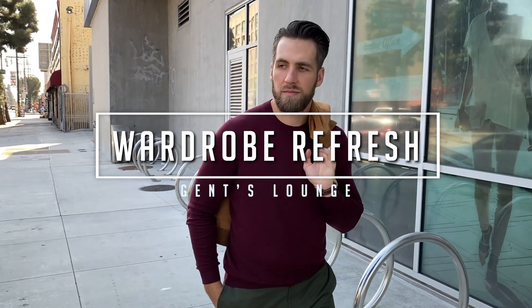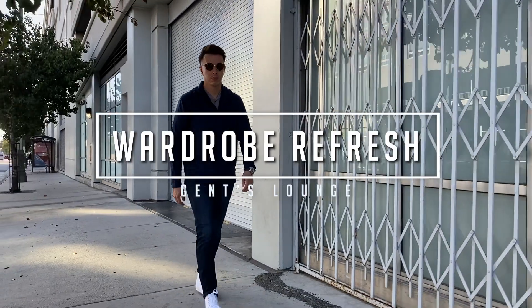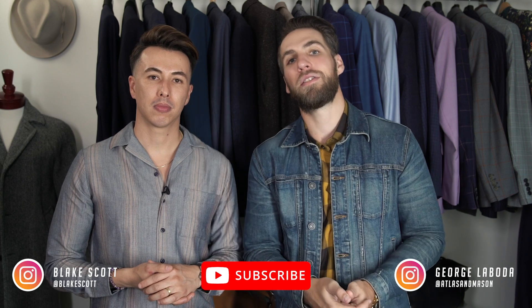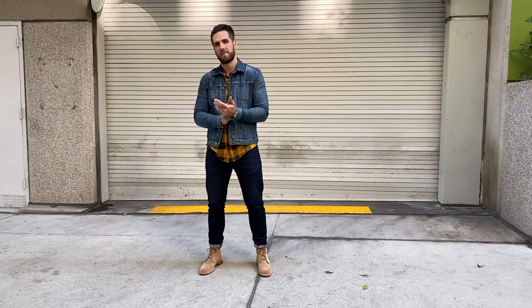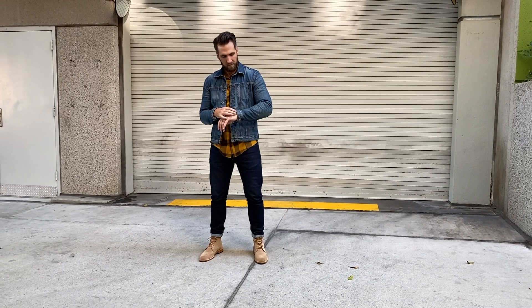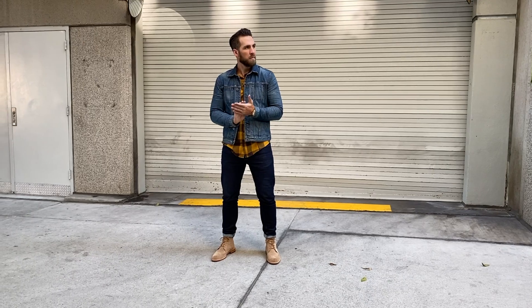Hey guys, today we are talking all about fall essentials. Welcome back to Gents Lounge — I'm George, this is Blake. If you haven't hit that subscribe button yet, please do that right now. Today we've once again partnered with our friends over at Nordstrom Rack to show you our fall essentials. For this video we wanted to focus on things that are fall-specific — you can wear a lot of these pieces year-round, but fall is where you'll ideally want to wear them.